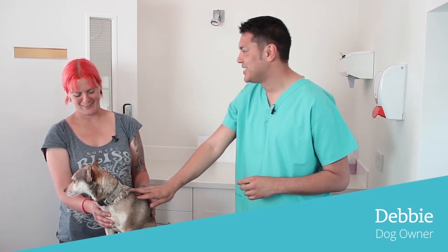So I'm here with Debbie. Hello Debbie. Hello Paul. And who's this? This is Alfie. Hello Alfie, how's Alfie doing today? He's good thank you.